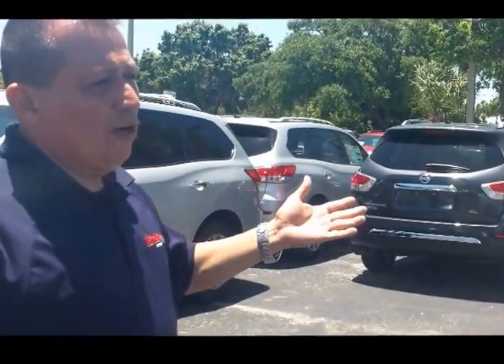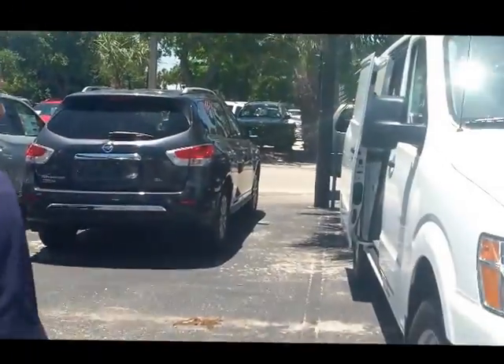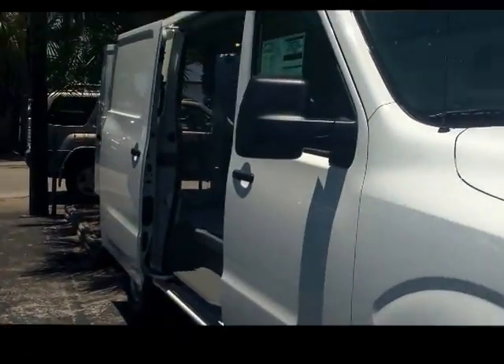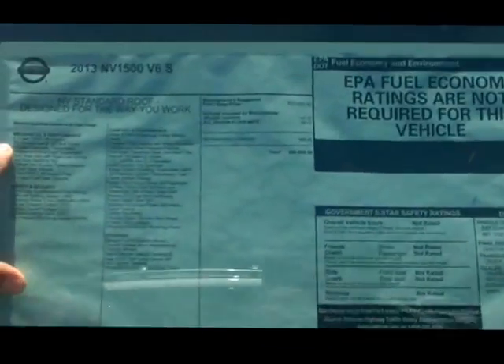We have a few different models. We're going to have the 1500, 2500, and the 3500 in a V8 engine. We're going to have a low top and a high top. This will be the low top. And then we have this, which will be a NV 1500. This is a 4.0 liter, 261 horsepower.